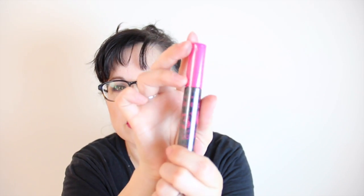Then we have a mascara. I have so many mascaras, it's not even funny. I'm not even going to open this one. This is City Color 'Be Bold' three times extreme volume mascara. It looks like a full size, which is nice.